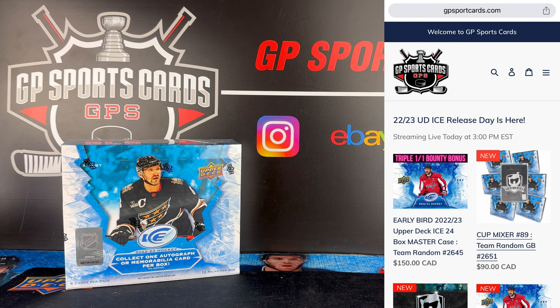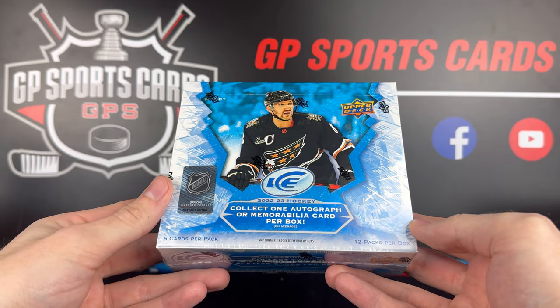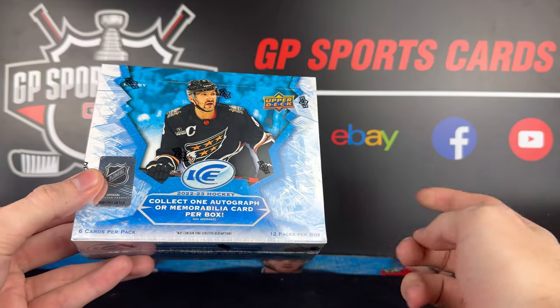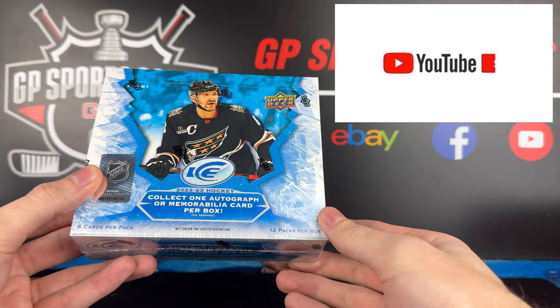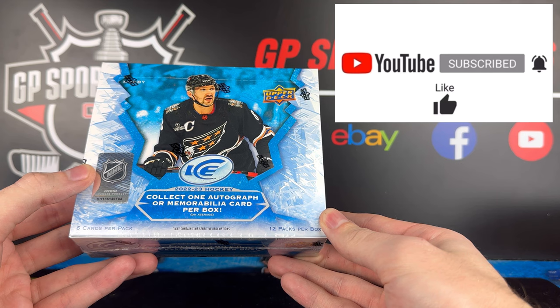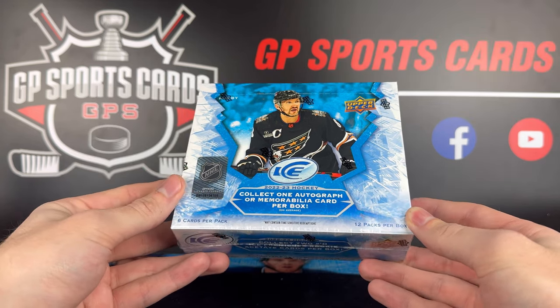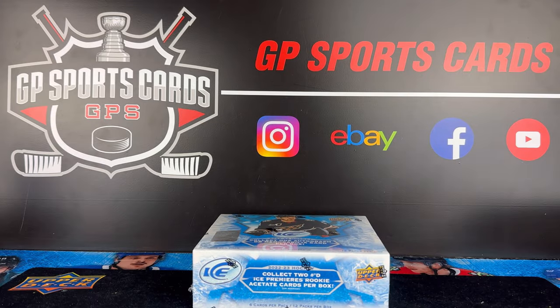We will be live streaming all day today starting at 3 p.m. Eastern going all day long, and as always we will be doing a giveaway on this video. We're going to be giving away the majority of the contents, if not everything that we pull inside this box today, to one lucky winner. All you got to do to be entered is be subscribed to the channel, drop a like, and drop a comment. All the rules for that giveaway will be in the description and without further ado let's dive into our first box of 2223 Ice.